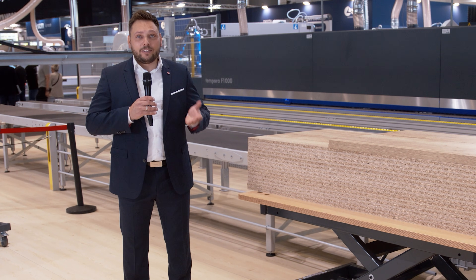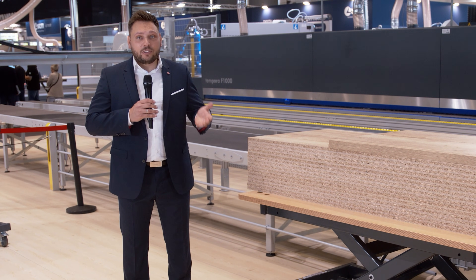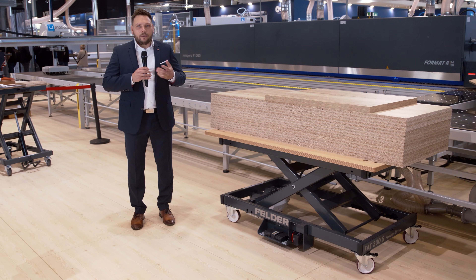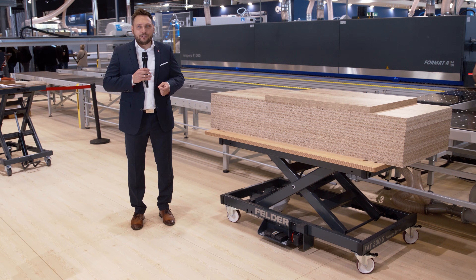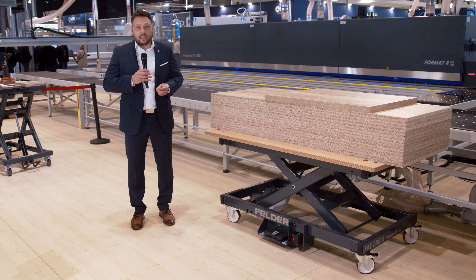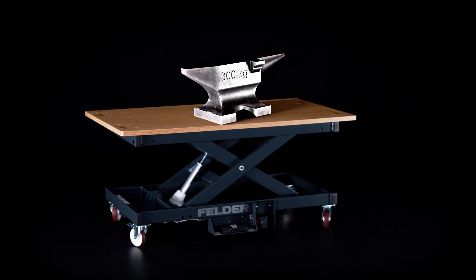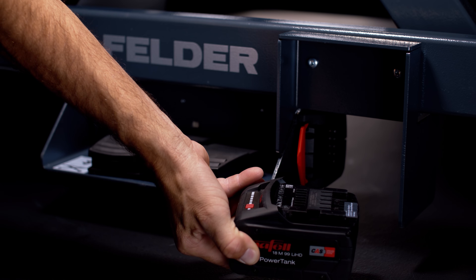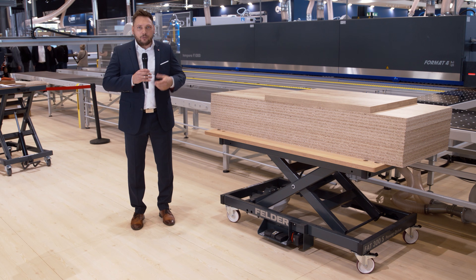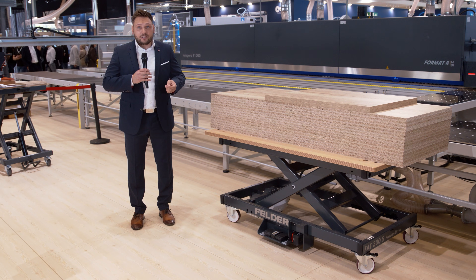Proven for years for greater efficiency, organization and ergonomics in the workplace — now we are setting new standards with the electrically height-adjustable lifting table FAT 300S Power Drive. With a lifting capacity of 300 kg and always ready for use thanks to the 18V CAS battery system.